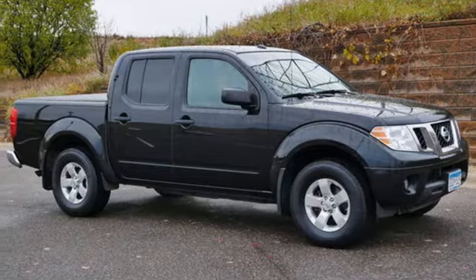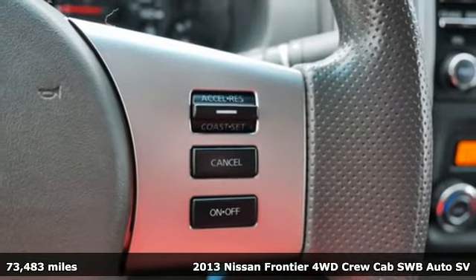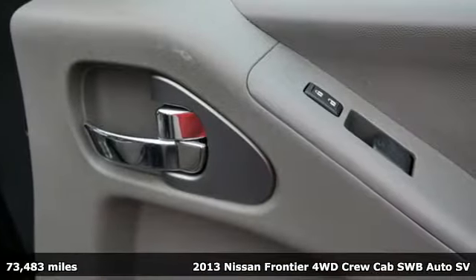It's a 2013 Nissan Frontier. With this versatile mid-sized truck, tough is always on call. And it comes with all the amenities you need.